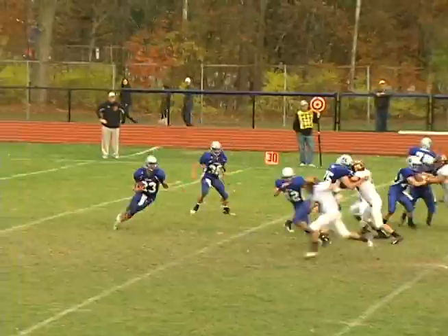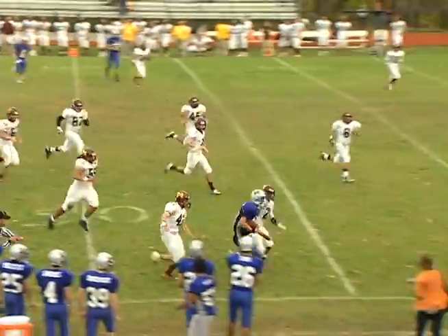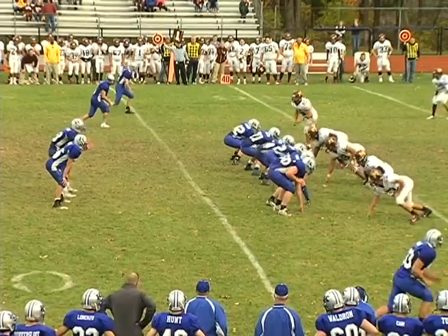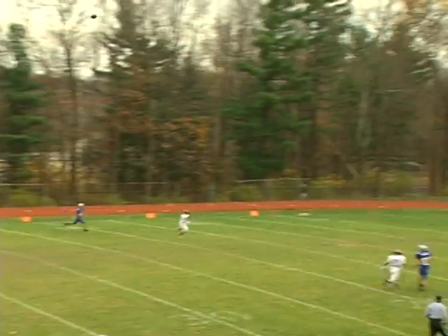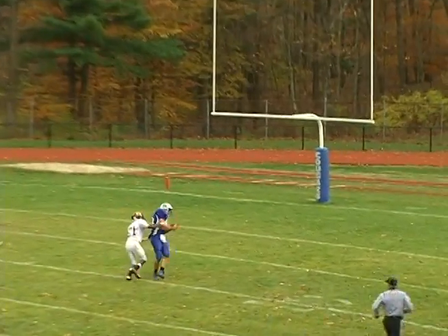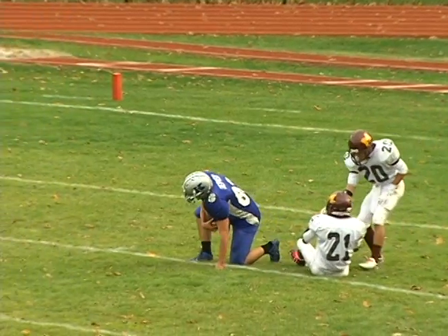Kittatinny gets the ball back late in the second quarter. Watch Garrett Armstrong take off as he picks up 19 yards and a first down for the Cougars. Then on the final play of the half, watch Garrett Armstrong with plenty of time find Joe Rapazi, but he's dragged down at the Madison 5 as time expires. It's 13-0 Madison at the half.